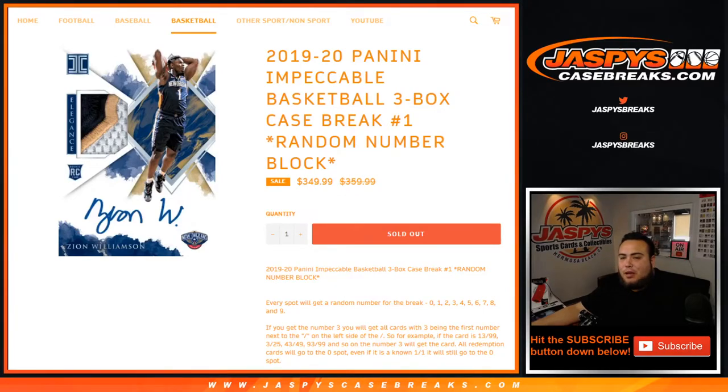What's up everybody, Jason here from JazBeesCaseBreaks.com. It's a new release day and it's a new release of 2019-20 Panini Impeccable Basketball.